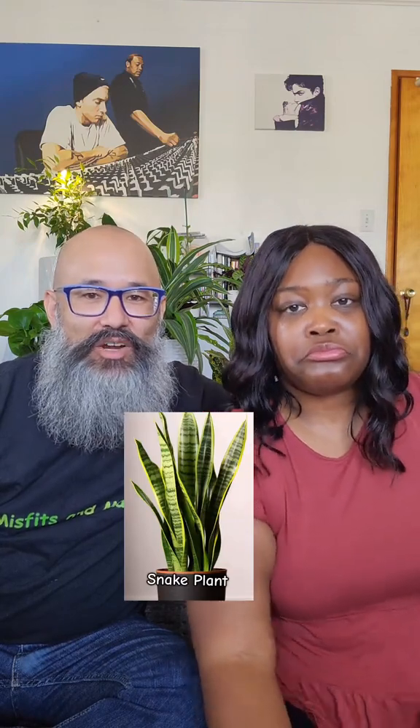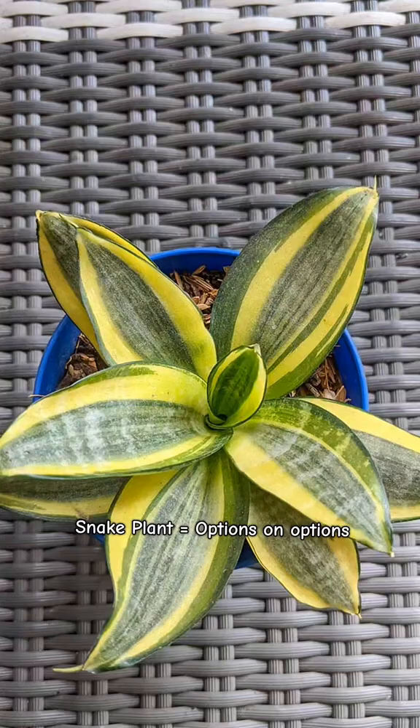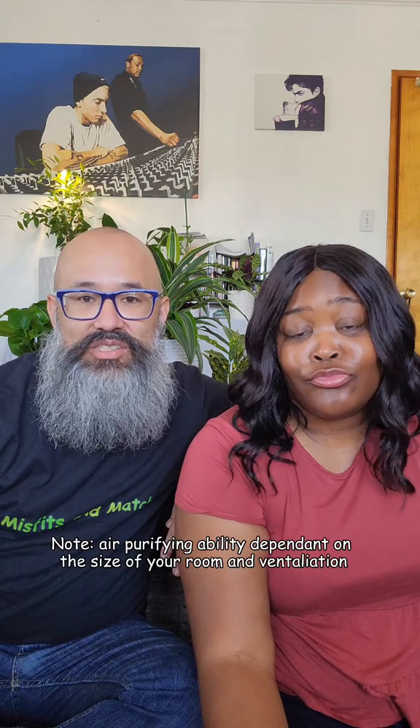I would recommend a snake plant because they're easy for kids — easy to take care of. They're good in different light situations. They come in different styles. There are dwarf ones that are really small, and really tall ones if you're into big plants. They have biological air purifying properties, which is different than an air purifier.